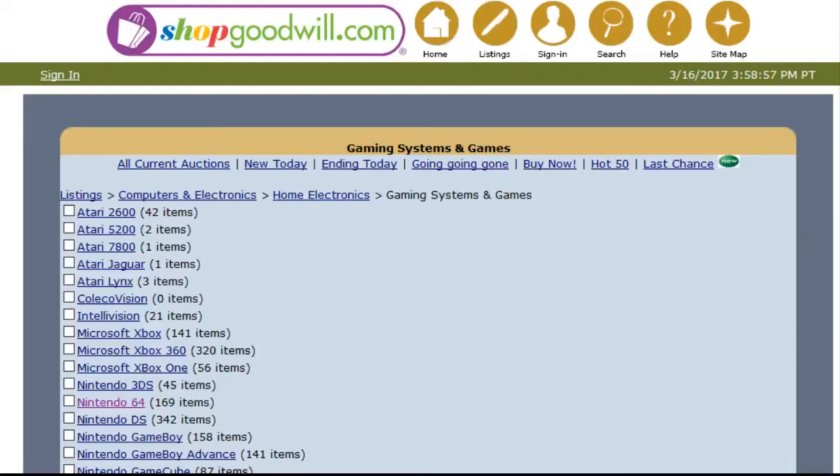Hey guys, welcome back. In today's video I'm going to be taking you through the different avenues I tend to search for retro video games and where to find the best deals on the internet. I'll cover sources I don't use and explain why, then show you the primary ways I find the best deals for retro gaming. I collect primarily for the N64, NES, SNES, and Sega Genesis.